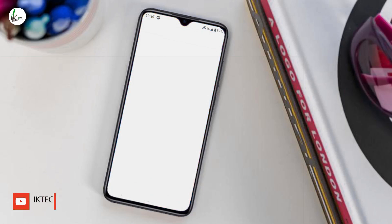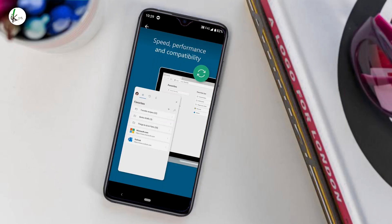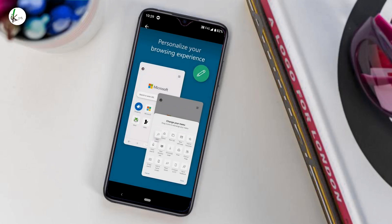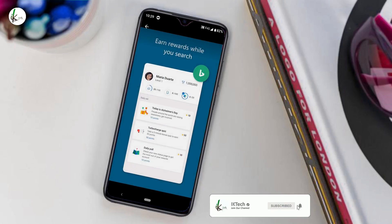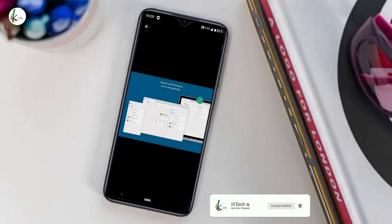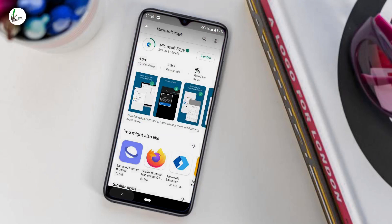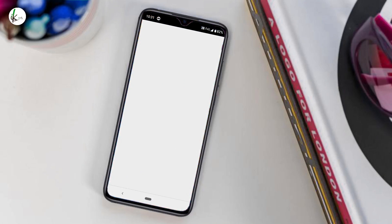Microsoft has made some significant improvements on its Edge browser for Android, and that's the reason for its inclusion in this month's list. This neat Android browser now comes packed with a redesigned navigation menu at the bottom, which makes navigating a charming affair, especially if your phone has a tall display. You can access all your favorite tabs, history, and downloads just by tapping on a single button. The Edge browser addresses that and more.